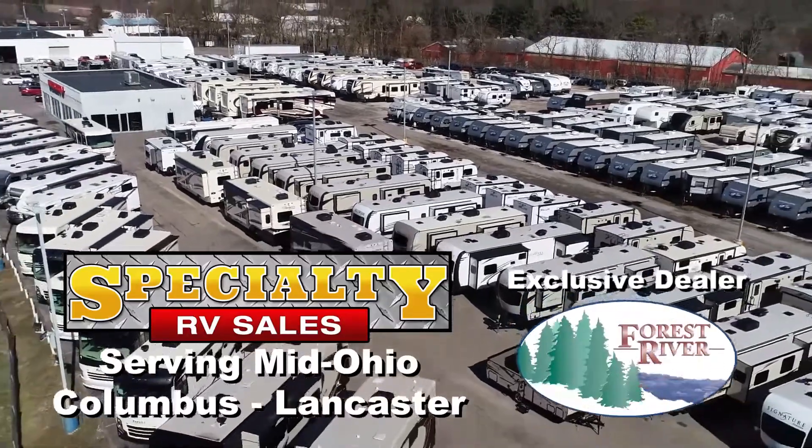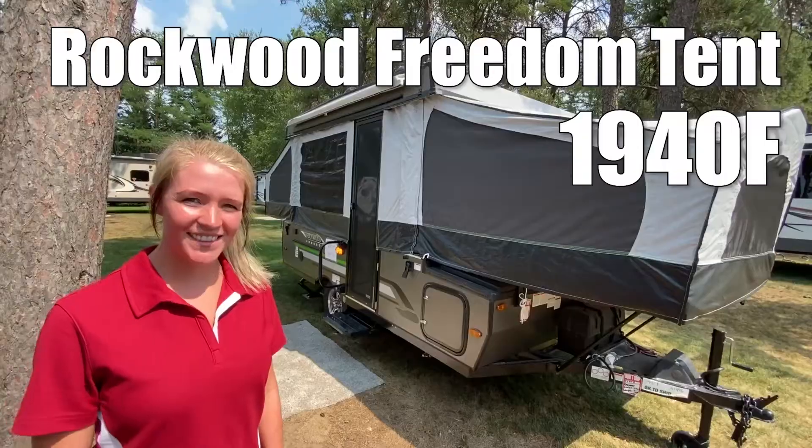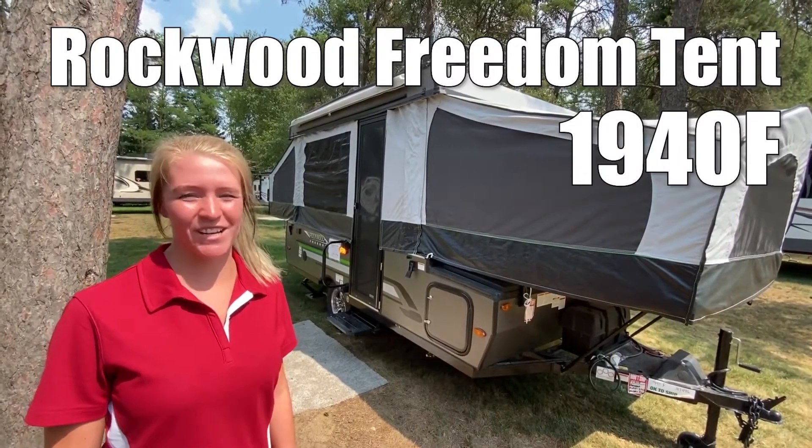Here's another Forest River RV from your Mid-Ohio RV dealer, Specialty RV Sales. This is Forest River's Rockwood Freedom 1940s.